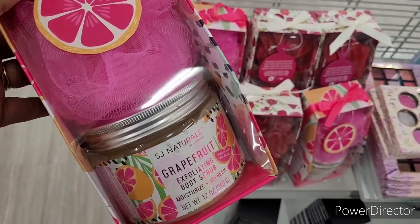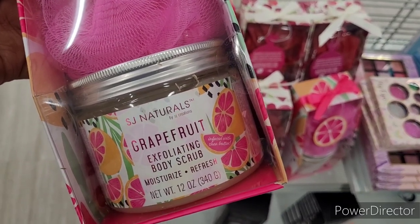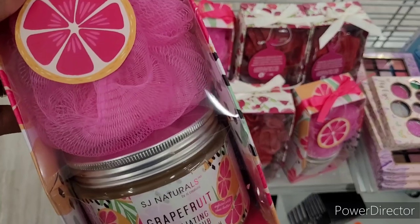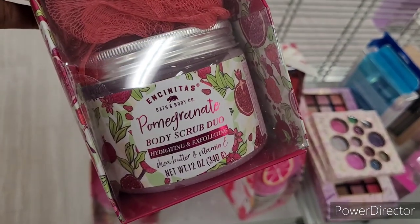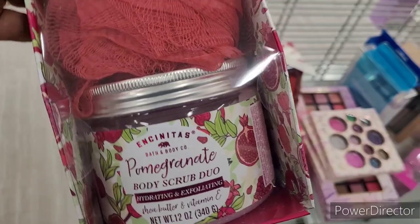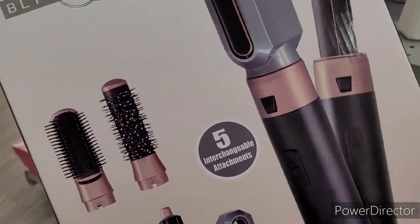All right, we're just looking at some different hygiene products right now. This is SJ Naturals grapefruit exfoliating body scrub — moisturize and refresh. I love the fact that it comes with a little sponge. They have that one and then they have this one right here — pomegranate, shea butter, and vitamin E. $4.99 — you can't beat it.